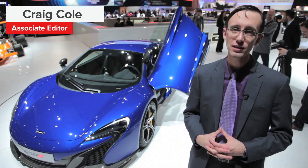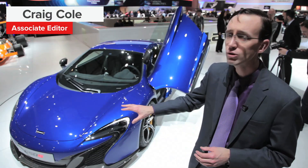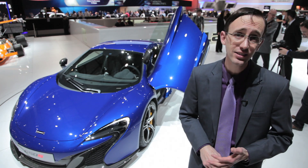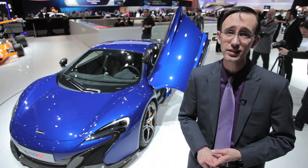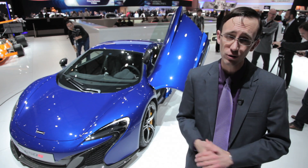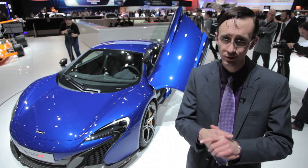Superlatives are the name of the game here at the McLaren display at the 2014 Geneva Motor Show. Their alluring 650S parked behind me is supposedly the fastest, most engaging, and best equipped production supercar the company has ever built. Is that a bunch of bull roar or is it actually the truth? Well, let's find out.